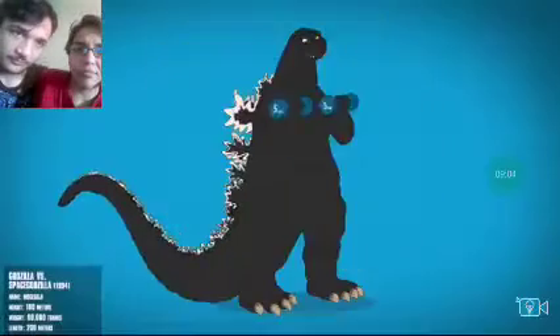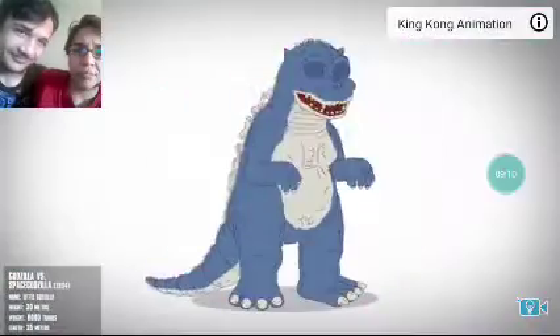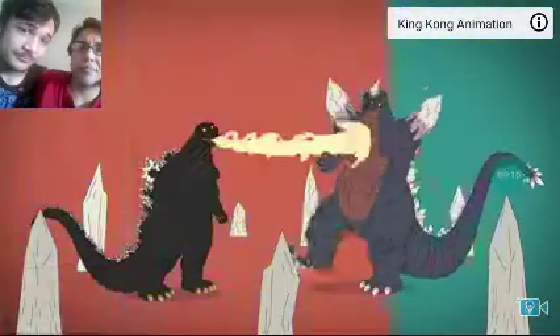Godzilla vs. Space Godzilla features the bulkier original with less detailing in the neck and larger eyes. Godzilla Jr. is taller and chubbier with a greener color scheme. Large blind blue crystallized Space Godzilla who gets obliterated.